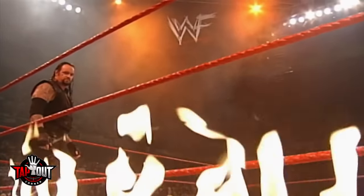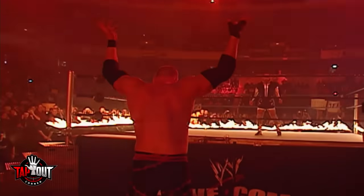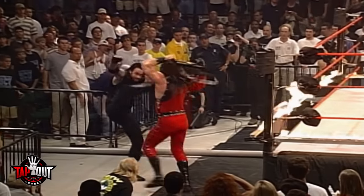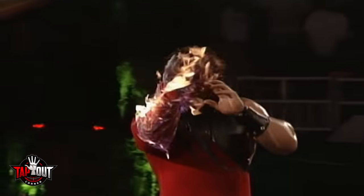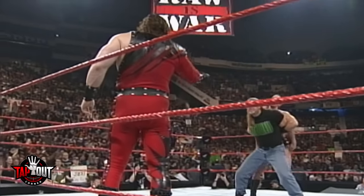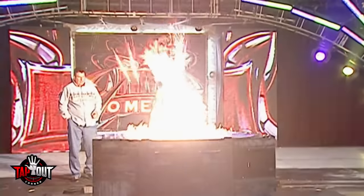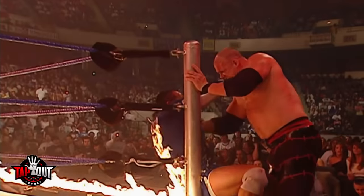Easily the most dangerous match type in WWE history is the Inferno match. The ring is surrounded by fire, and the only way to win is by setting your opponent on fire. There are no tricks — a wrestler is engulfed by real flames. Fire is extremely dangerous to work with because the smallest mistake can result in serious injuries or even death. Fire can also spread fairly easily, making it a risk for everyone nearby. That's why WWE has only ever done five Inferno matches in the company's entire history.